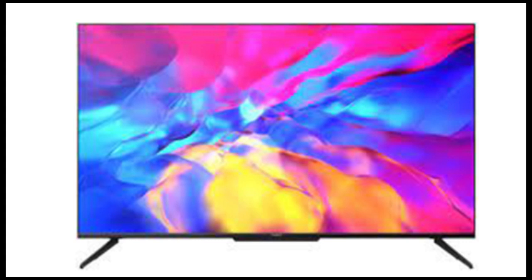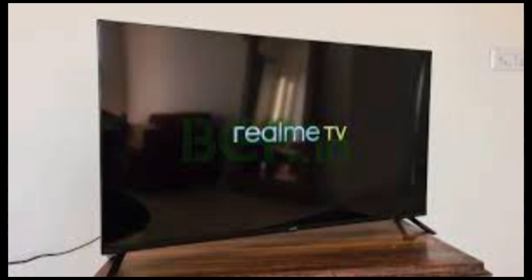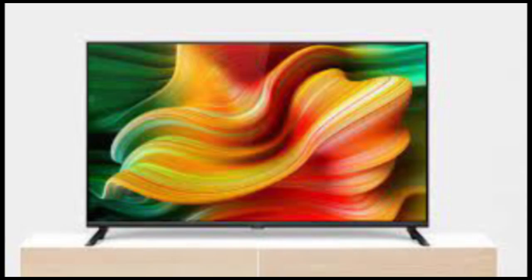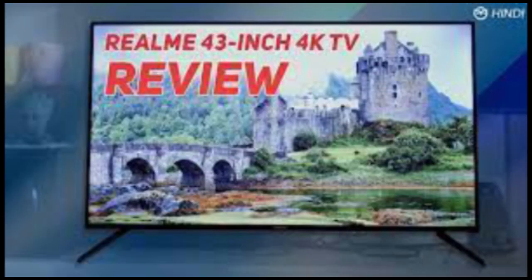It takes more than a good quality display and audio for a smart television to justify its smart moniker. Unfortunately, most products, especially in the budget segment, simply slip into mediocrity on the pretext of smart experience. Thankfully, there are some smart televisions like the recently launched Realm Smart TV 4K that come close to meeting the expectations.